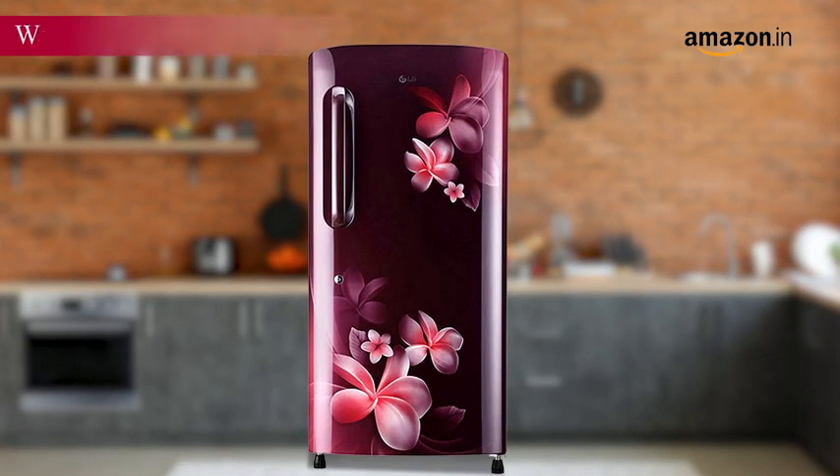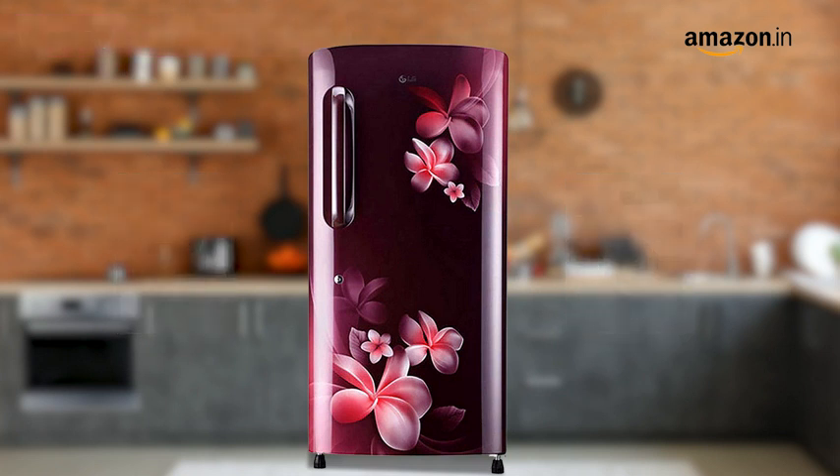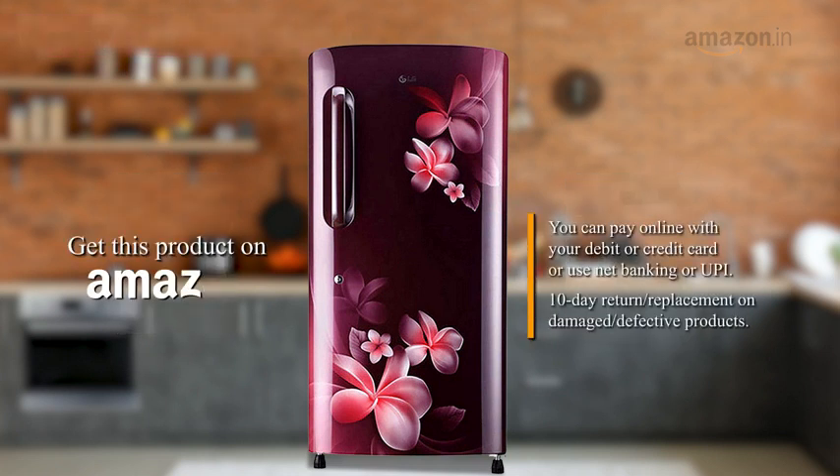This smart DC refrigerator comes with a 1 year warranty on the product and a 10 year warranty on the compressor. Get this product on Amazon.